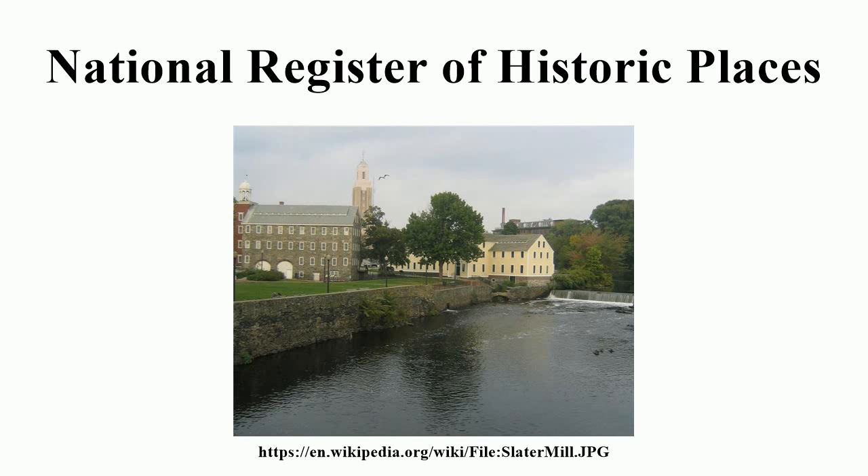National Military Parks, Battlefields, National Memorials, and some National Monuments.